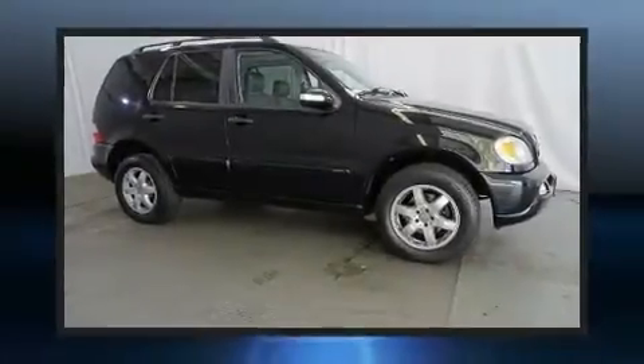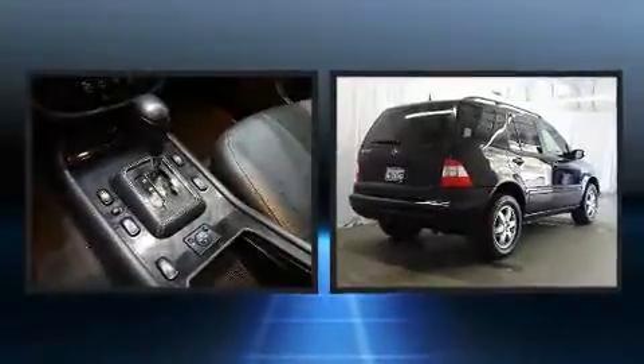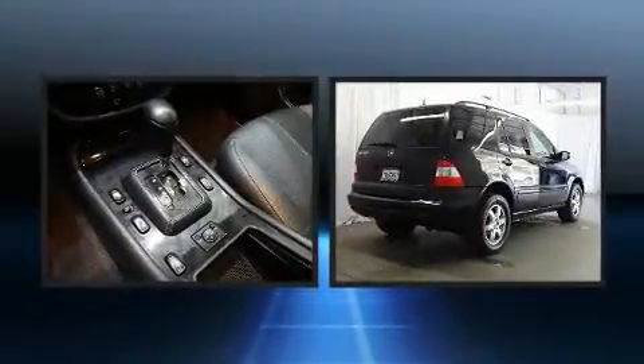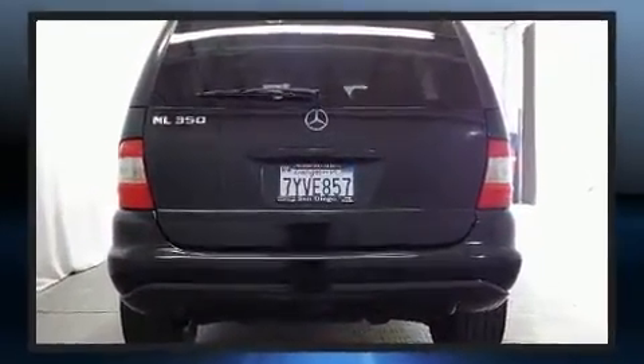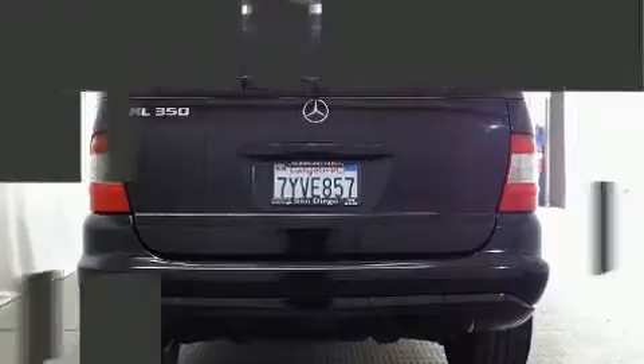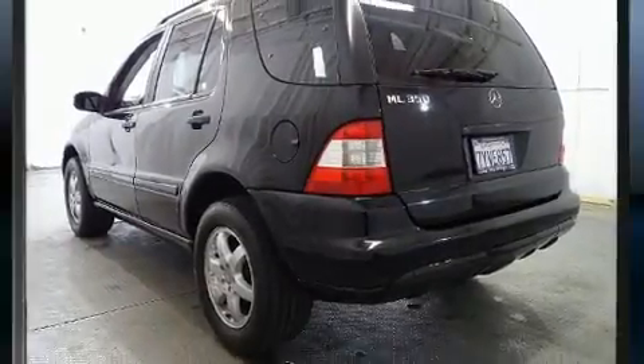Here's a great deal on a 2003 Mercedes-Benz M-Class. A 3.7 liter V6 engine pairs with a sophisticated 5-speed automatic transmission, and for added security, dynamic stability control supplements the drivetrain.